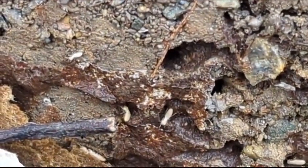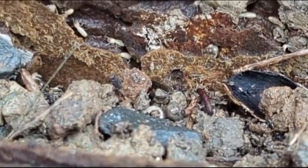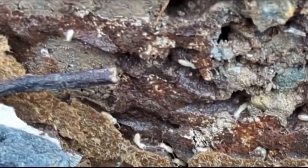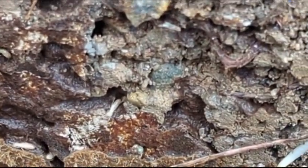They can't live outside the soil — the sun will kill them, even just the air will kill them — so they have to burrow into the soil like this. These are subterranean termites. These are all the workers, the ones that eat the wood. I was hoping to see a couple of soldiers but I don't see any soldiers, just workers.